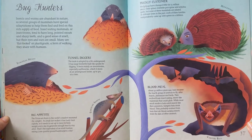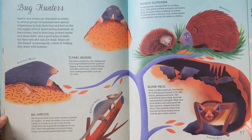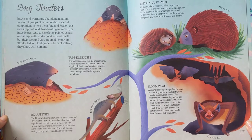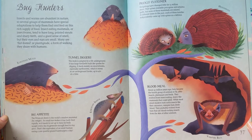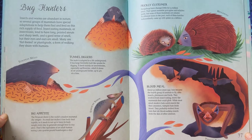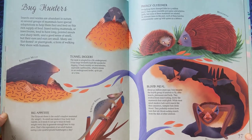Big Appetite. The Etruscan shrew is the world's smallest mammal by weight. Its small size makes it lose body heat rapidly, so it needs to eat up to twice its body weight every day to generate enough heat to stay alive. That's the equivalent of an adult human eating 1,000 quarter-pound hamburgers a day.